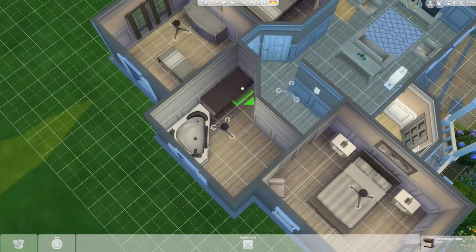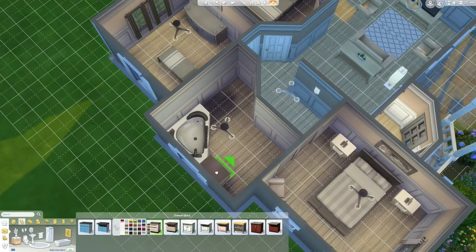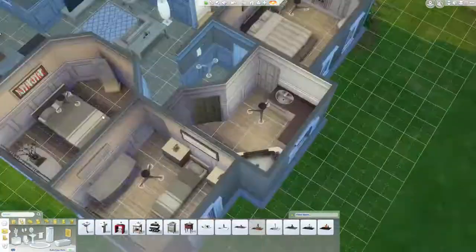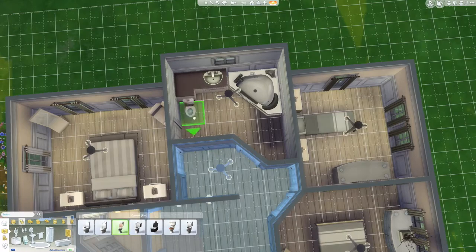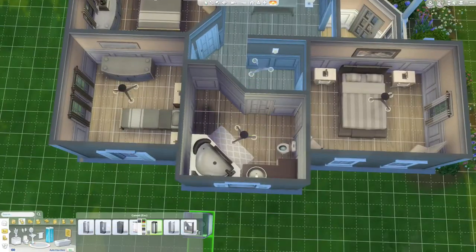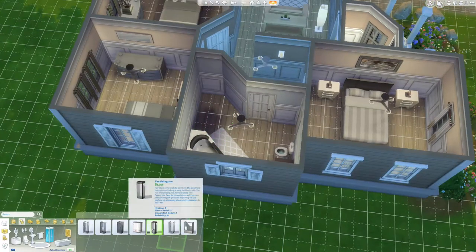The bathrooms are always my least favorite room to build in The Sims, just because there's not a whole lot — well there are a lot of ways to do it, it's just much less interesting of a room to do for me. This one worked out really easily.